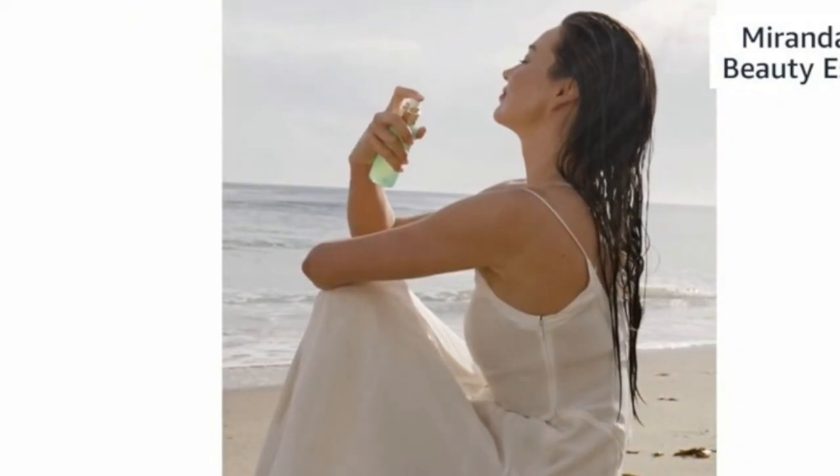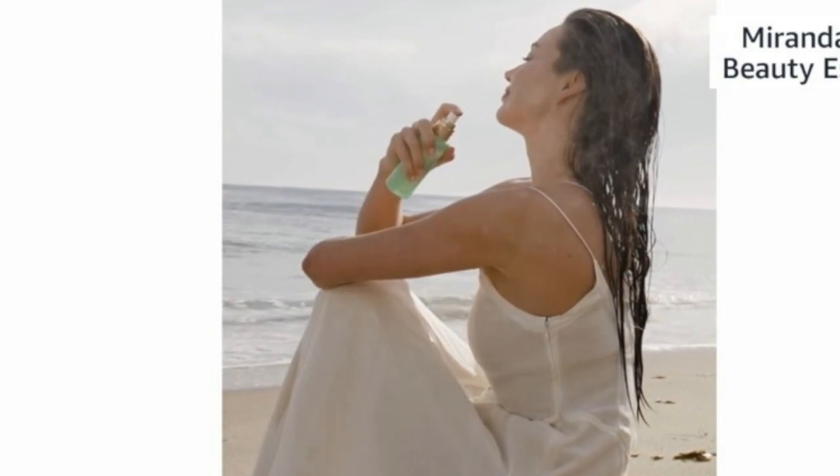Moving on, our Minty Mist is so incredible. It has seawater and minerals to hydrate your skin and is also great for sensitive skin. I love to use it as a toner after I get out of the shower — I cleanse, then mist, then serum, then moisturize, then face oil. It has incredible aromatherapy benefits with peppermint and Palo Santo — the Palo Santo helps clear the energy and the peppermint helps uplift.